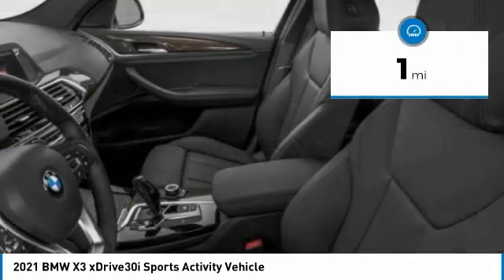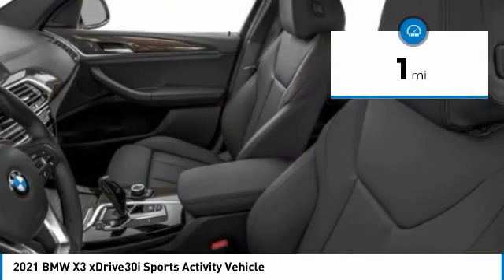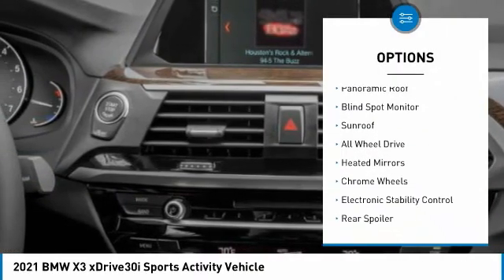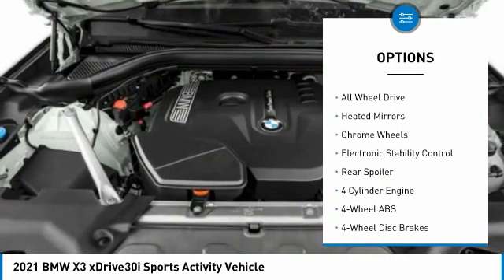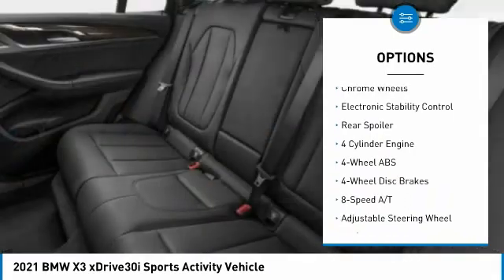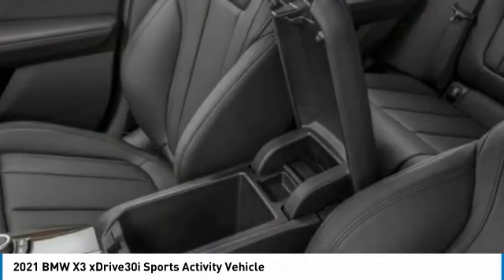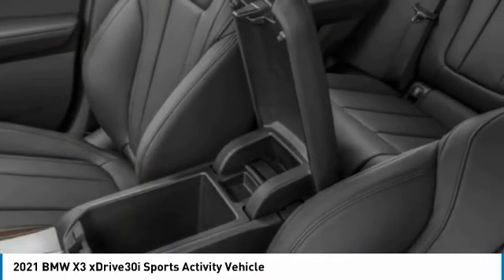This vehicle has less than 100 miles. Here are some of this vehicle's great options: tire pressure monitoring system, turbocharged, panoramic roof, blind spot monitor, sunroof, all-wheel drive, heated mirrors, chrome wheels, electronic stability control, rear spoiler.